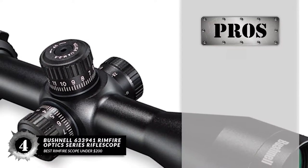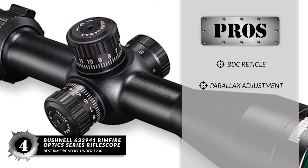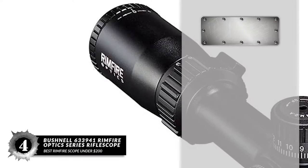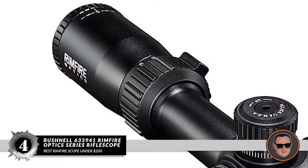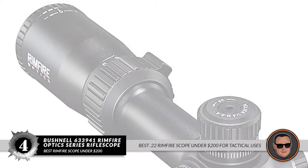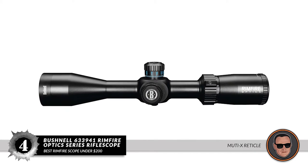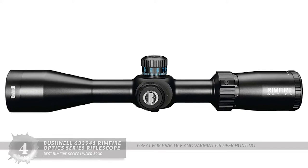Its pros are: it has a BDC reticle, it has parallax adjustment, and a durable body with clear image projection. However, it does have exposed turrets. Bottom line: this is the best .22 Rimfire Scope Under $200 for tactical uses. It has a multi-X reticle for easy shooting in low-lighting conditions, and it's a great scope for practice and varmint or deer hunting.